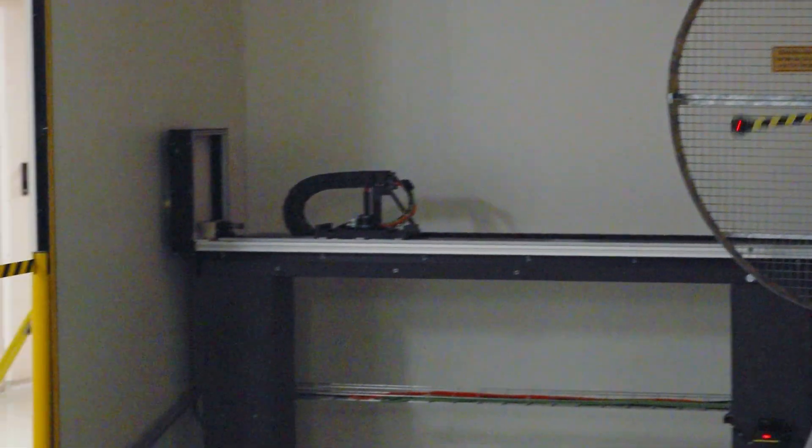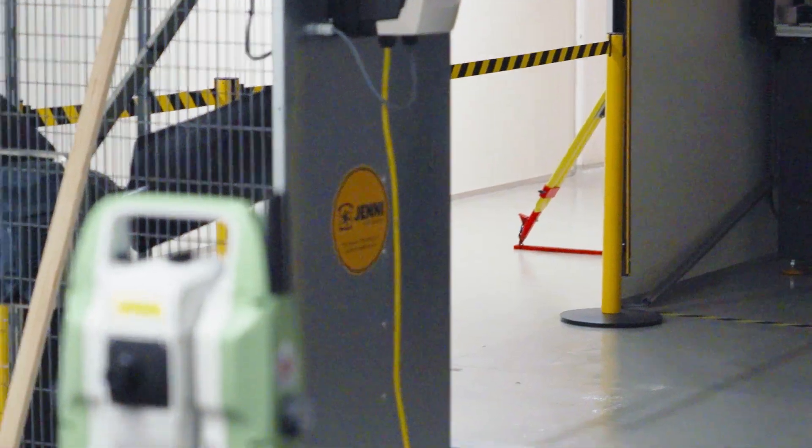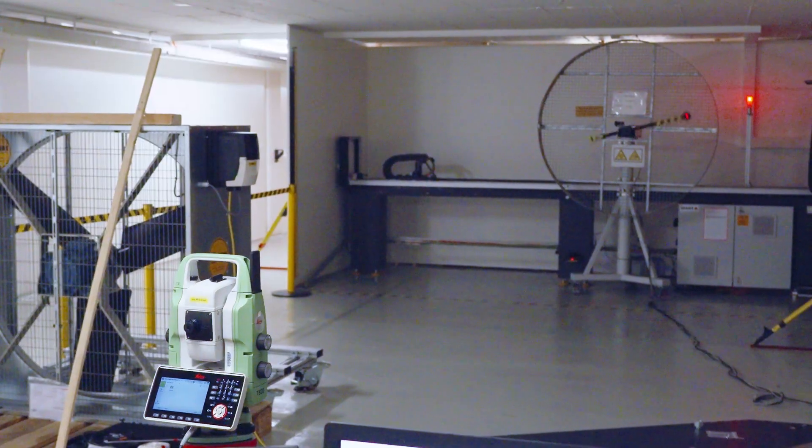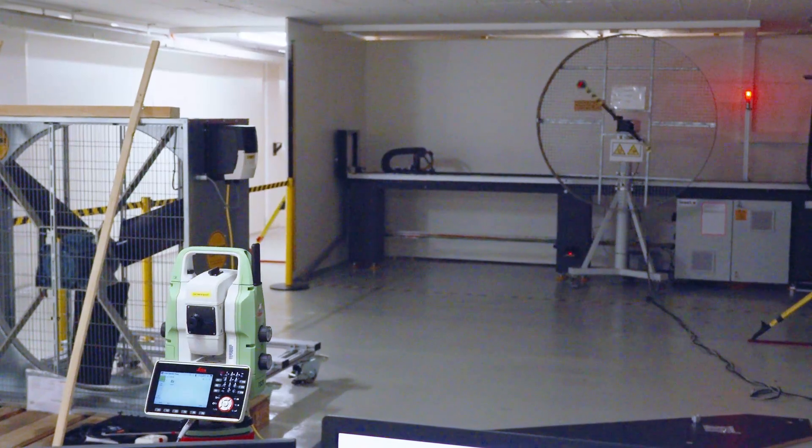But that's not all. Because the NPU chip is already built in, we can continue to develop entirely new features as surveyor's needs evolve and simply bring them to your TS20 through software updates. All together, this makes the TS20 the right total station for today and the one that will grow with you into the future.